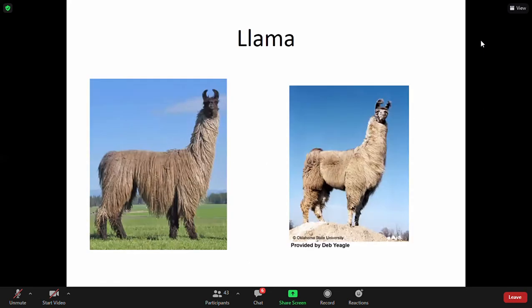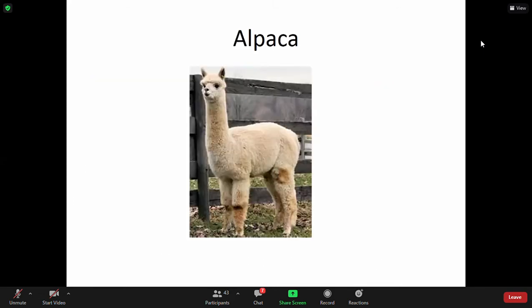Llamas — I'm not sure if you all have any llamas on campus. Llamas are definitely a multi-purpose species. They can be used as a pack animal. I worked with llamas during my master's research and we used them to protect our goats. They are an interesting species to work with — very funny to sit back and watch, and they are good protectors.